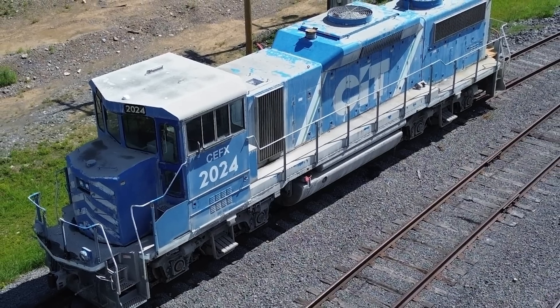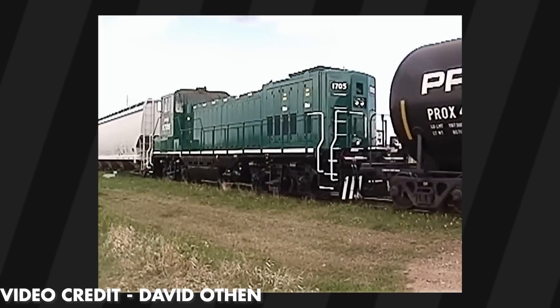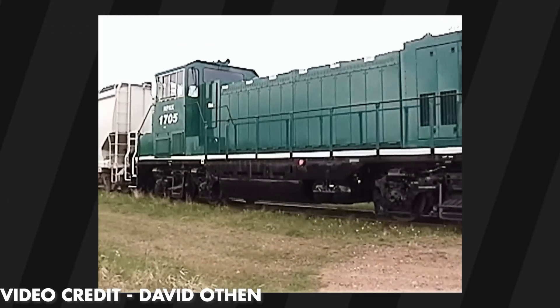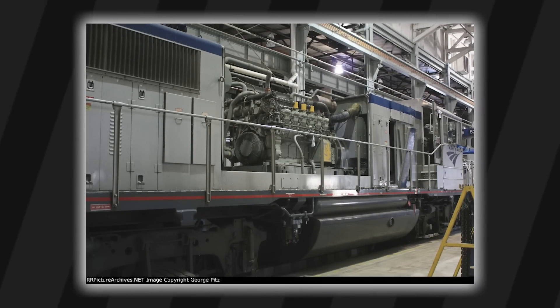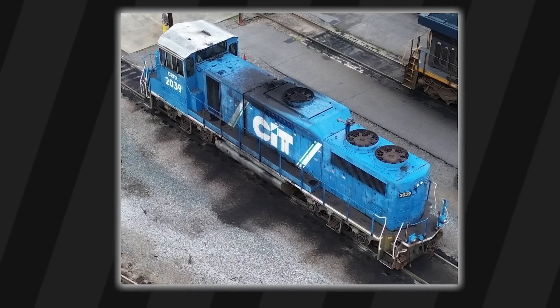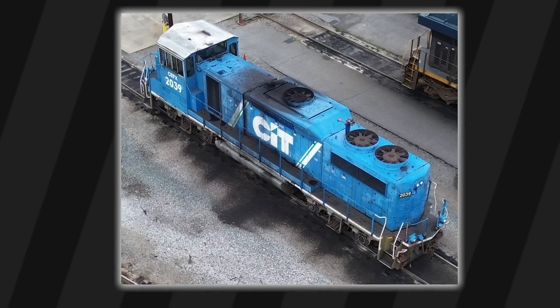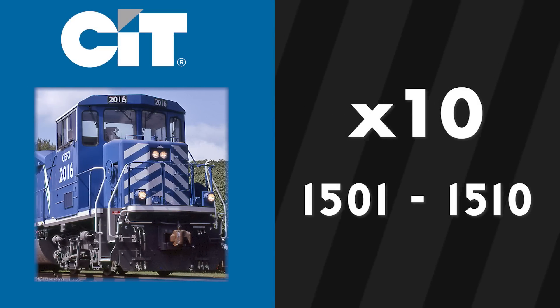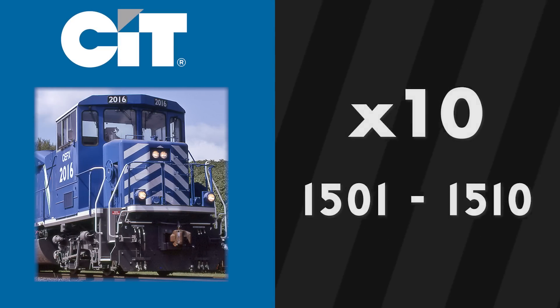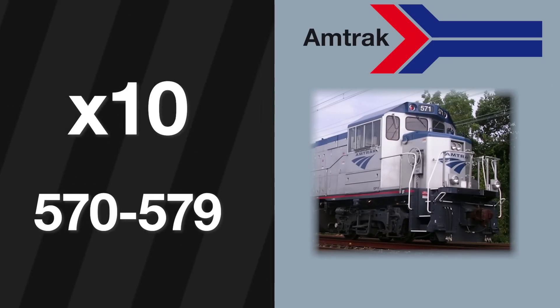The locomotive sort of fell off the face of the earth as early as 2003, as manufacturers of switchers were focusing on new technology. There were also some teething troubles with the cat motors, slow loading, and some electrical gremlins as one engineer stated. Otherwise, crews were marked about its visibility and comfort compared to other road switchers. CIT or CEFX owned about 10 GP15D units in total, with the only other owners being Amtrak, with their 10 units 570 to 579.